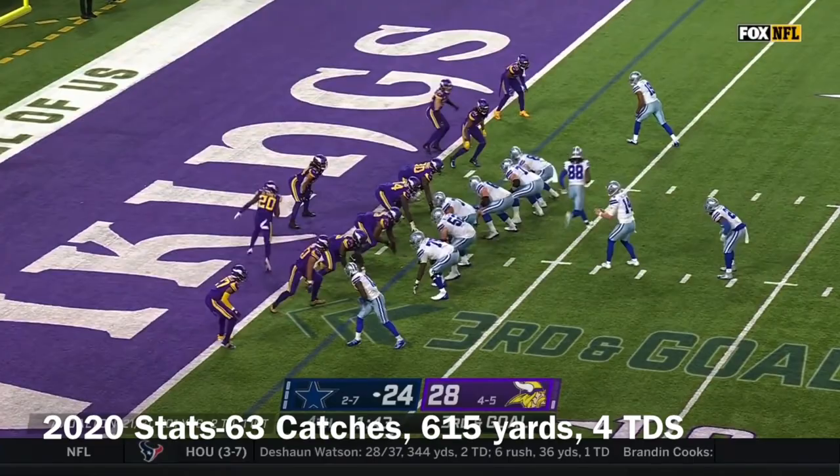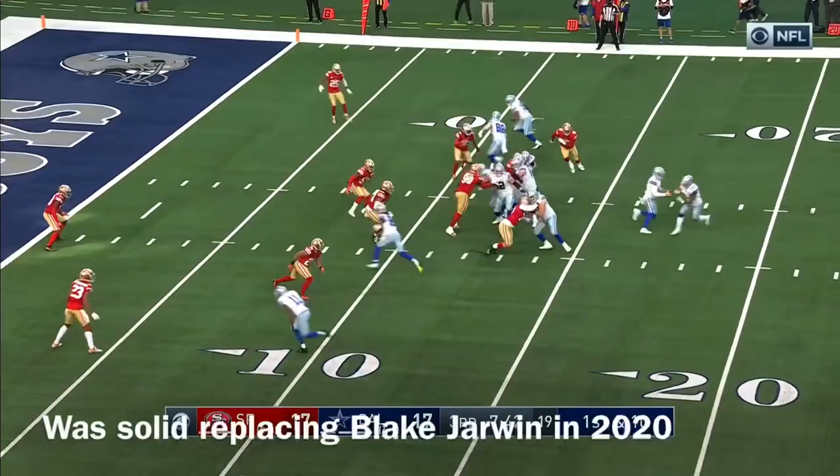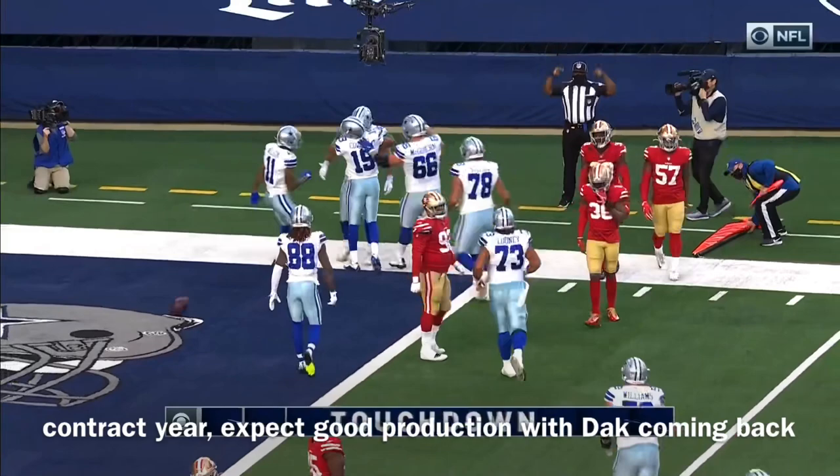Dallas trailing by four. The Lamb went in motion. Dalton looking, throws — touchdown! Wide open is tight end Dalton Schultz on the opposite side of the field. Excellent throw by Dalton. First and 10, Dalton Schultz — tackle with Sherman — he's going to carry guys on his back, he's in for the touchdown.